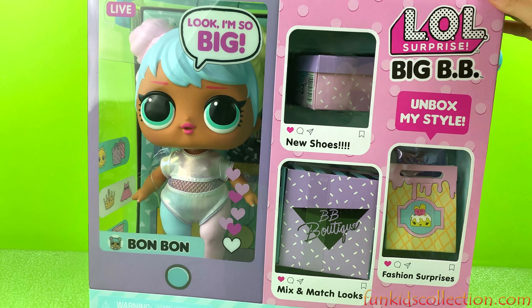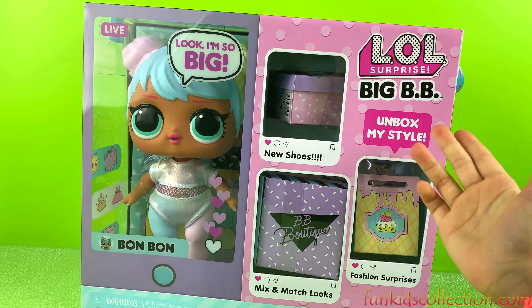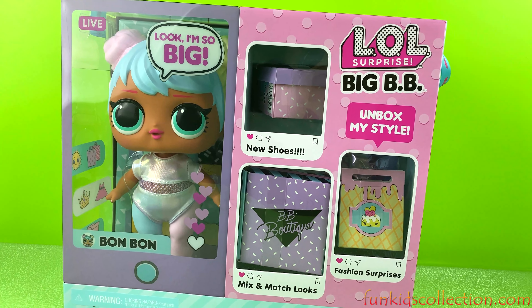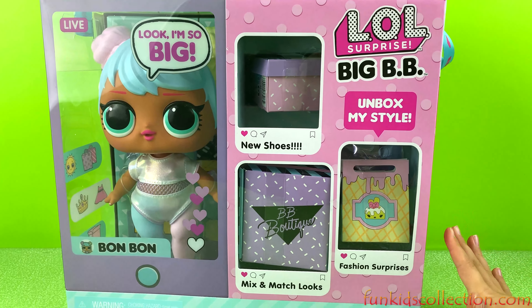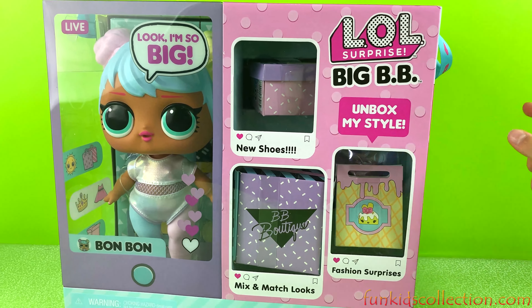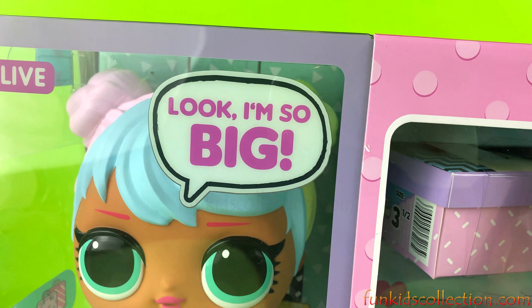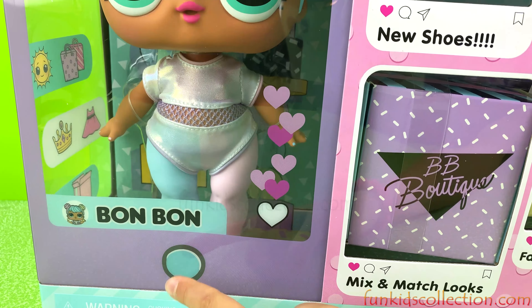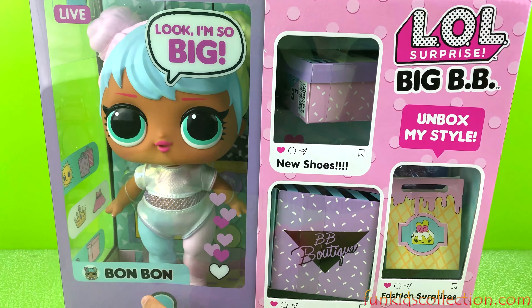Hey guys, welcome back to Evidy Toys at BookiesCollection.com! Today I'm so excited because we're going to open the I Want Surprise Big BB, and Ryman says I'm so big. Look, I'm so big! And it's like a phone, like a screen, because there's a button right here.